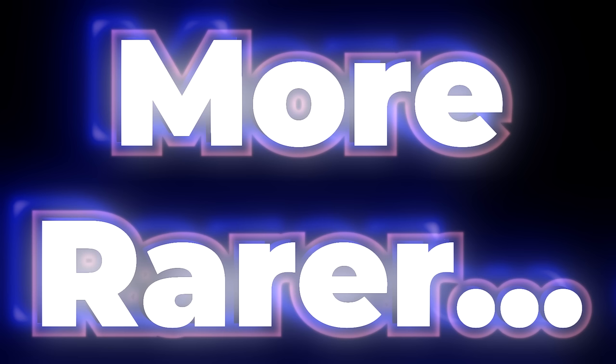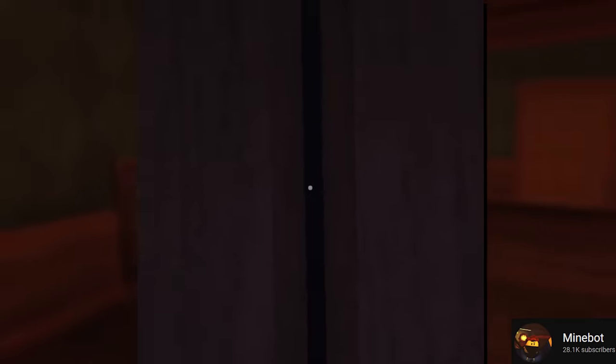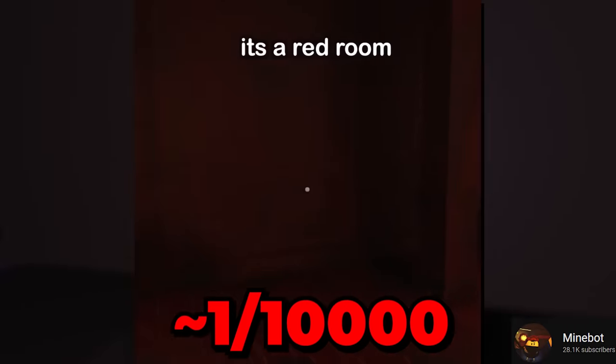Number 24. Red rooms are rare, but what's even rarer is an entity such as Rush opening one for you. That just happened — definitely rarer than a 1 out of 2,000 chance if you think about it.